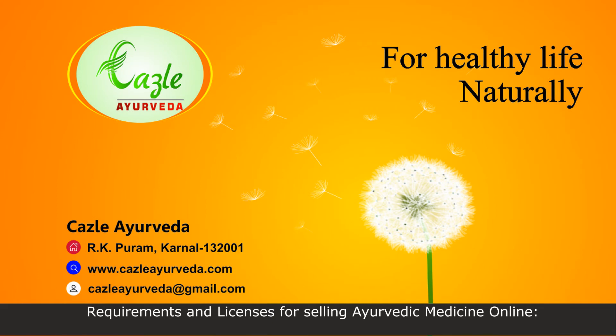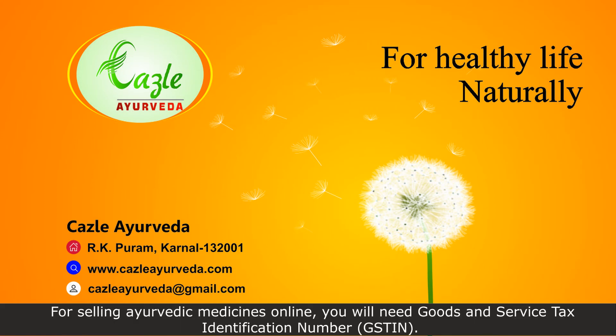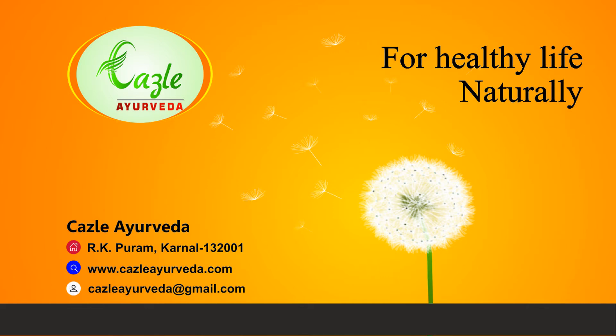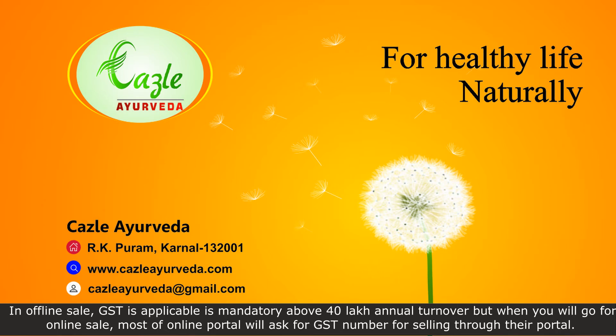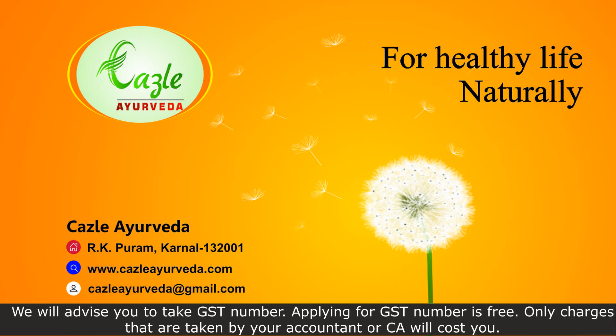For selling ayurvedic medicines online, you will need a Goods and Service Tax Identification Number. In offline sale, GST is applicable as mandatory above 40 lakh annual turnover, but when you go for online sale, most online portals will ask for a GST number. We advise you to take a GST number. Applying for a GST number is free; only charges taken by your accountant or CA will cost you.